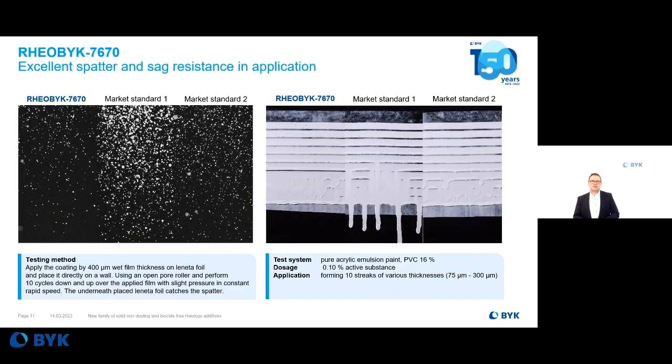The mid-shear thickener — you see an example on this slide. Same formulation: low PVC acrylic emulsion paint. The same good sag resistance on the right-hand side, compared to liquid market standards. And on the left-hand side you can see the nice properties in anti-spattering resistance. We did a roller test on a black card and you can really see the improvement in anti-spattering effect by using Railbrook 7670 — an additional benefit of this mid-shear thickener.